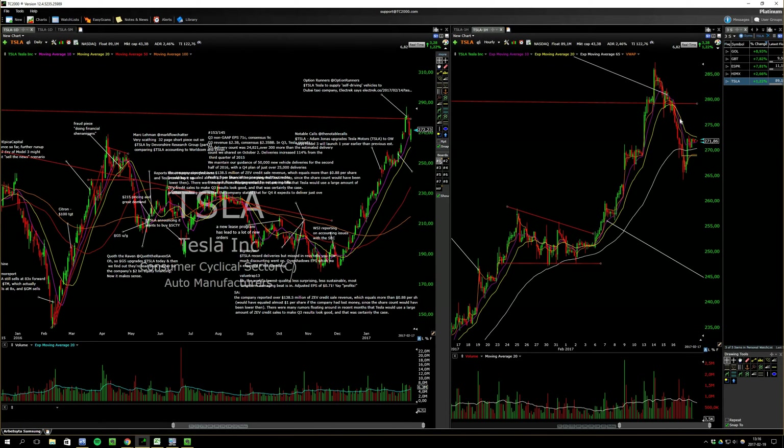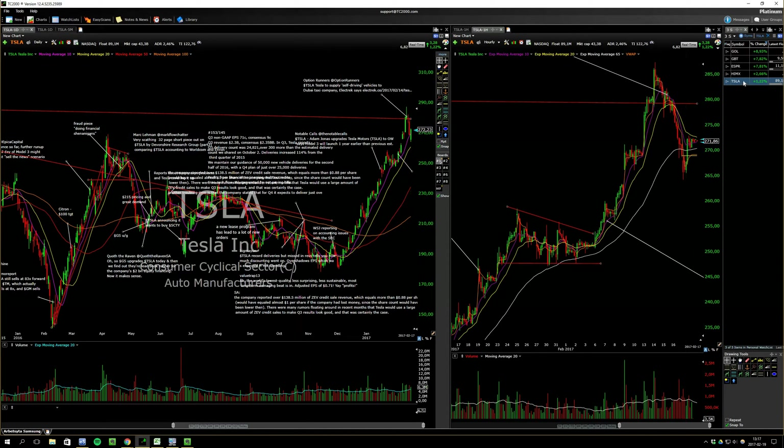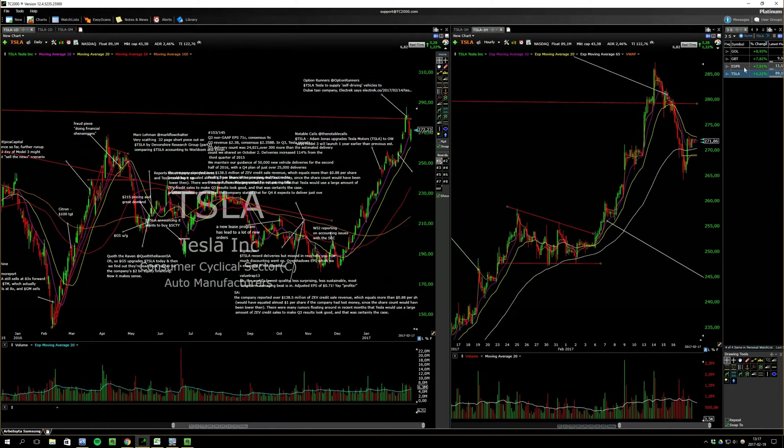Tesla — I talked about this one. I will add to my short in the high 270s, or add back some of the shares I covered. This one is not really extended anymore.